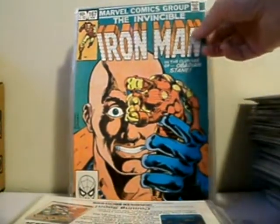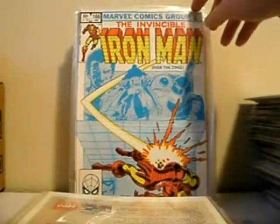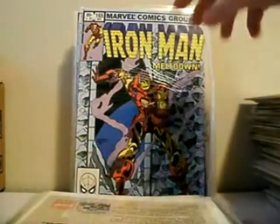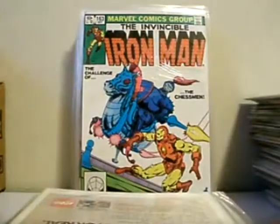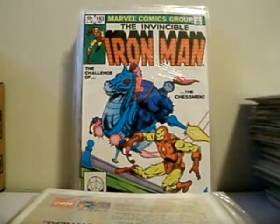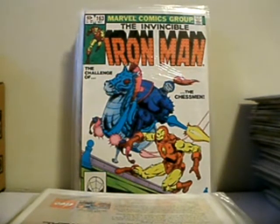Issue 167 — Obadiah Stane. Issue 166, 165, 164, 163 — this is the first appearance of Obadiah Stane. I think this is a pretty key book and it's undervalued.